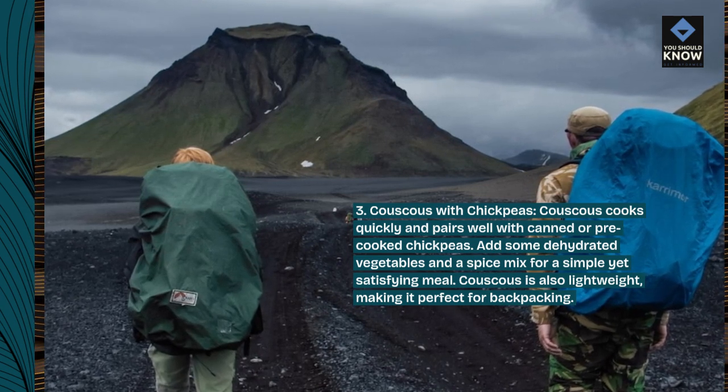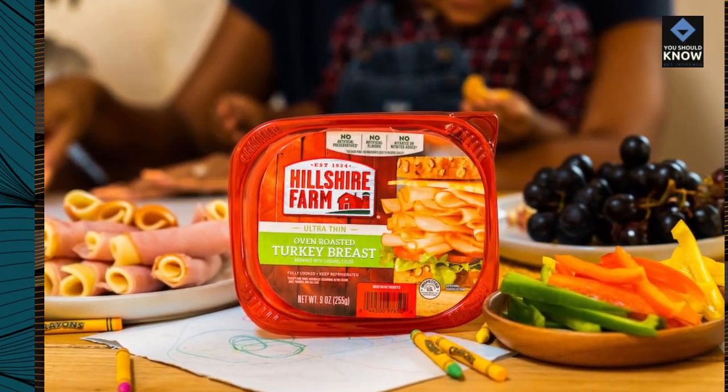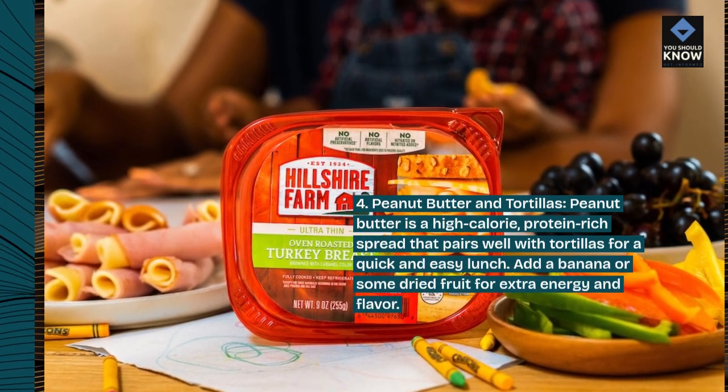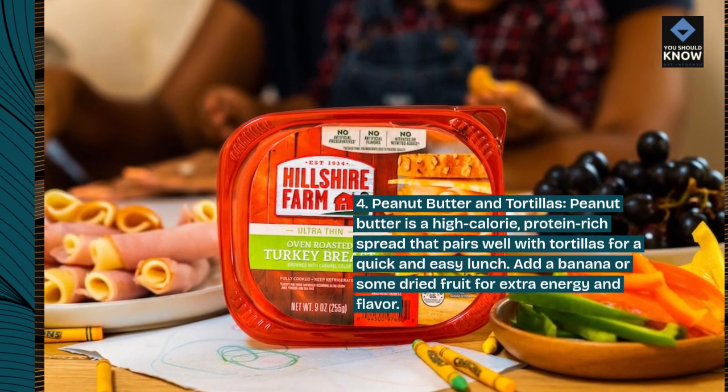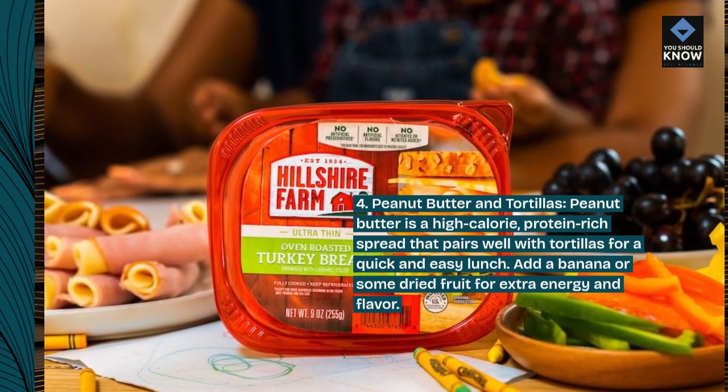Couscous is also lightweight, making it perfect for backpacking. 4. Peanut Butter and Tortillas. Peanut butter is a high-calorie, protein-rich spread that pairs well with tortillas for a quick and easy lunch. Add a banana or some dried fruit for extra energy and flavor.